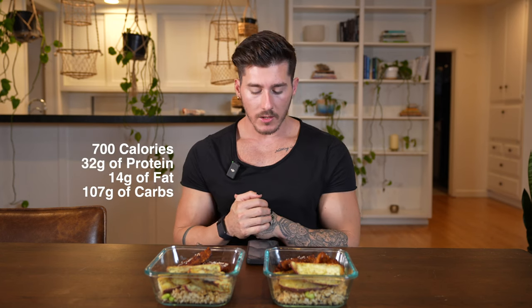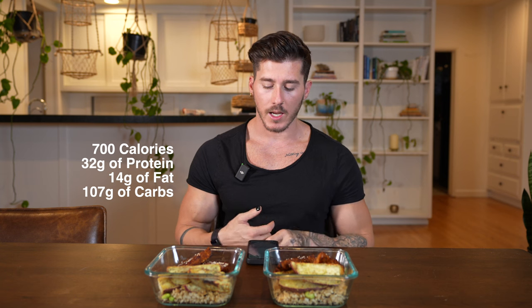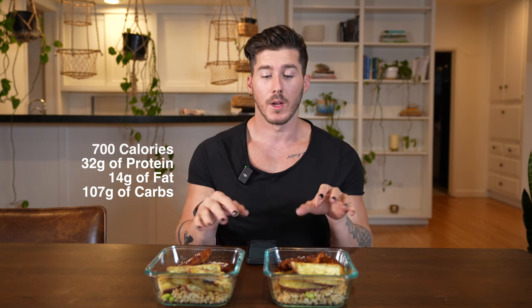These two meals are about 700 calories each. They have 32 grams of protein, 14 grams of fat, and 107 grams of carbs per container. Now you might be thinking that's quite a lot of carbs — well, as you will find on my channel, I do not shy away from carbs. I sometimes consume 50 to 60 percent of my calories coming from healthy carbohydrates, and you'll learn that you too can get shredded and build muscle while not avoiding carbohydrates.